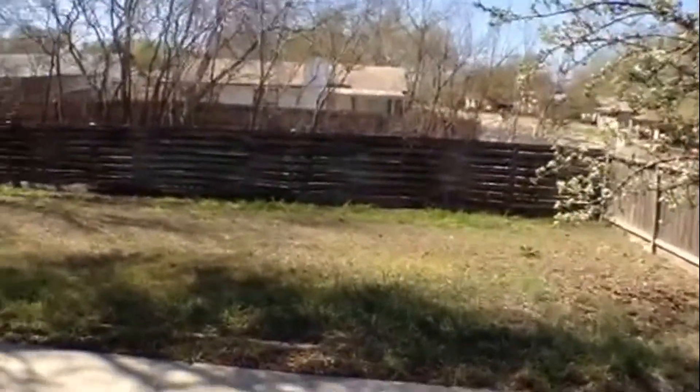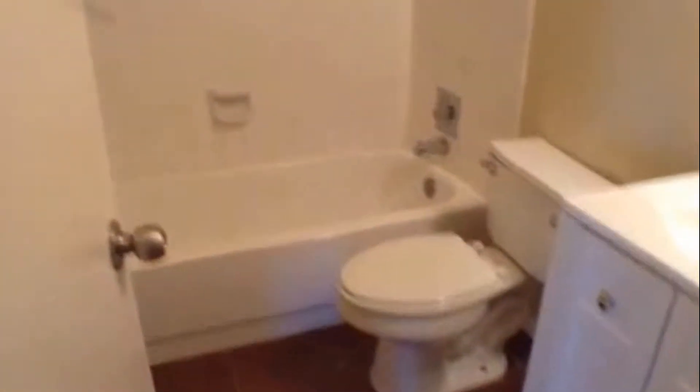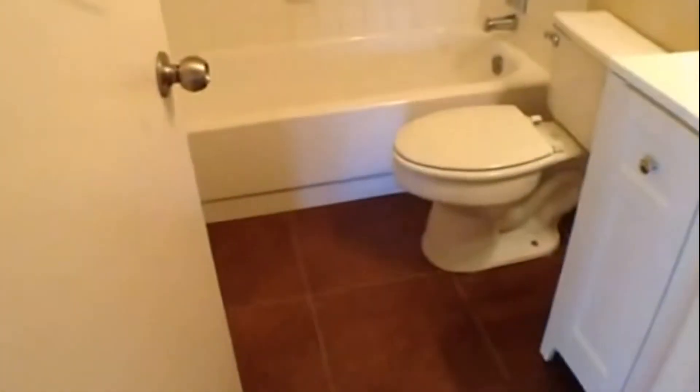Now let's go down the hall and look at the three bedrooms and two baths. To the left here you'll have the hall bathroom. It has ceramic tile flooring, a nice vanity, and ceramic tile tub, shower, and surround.